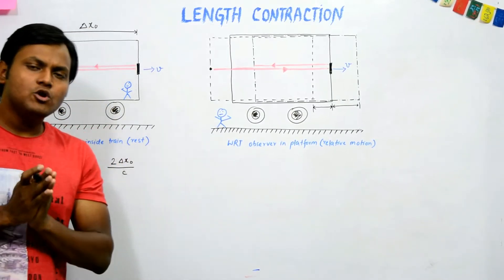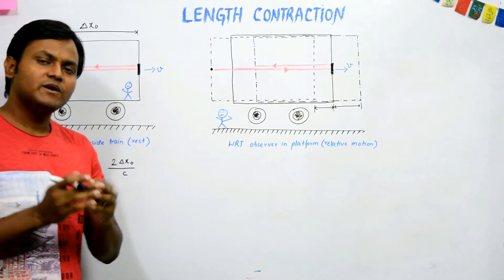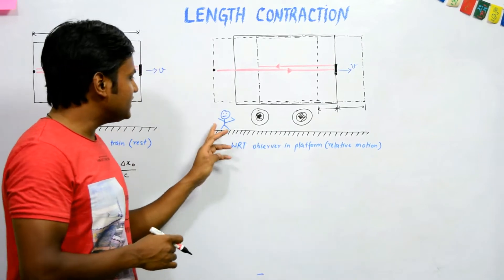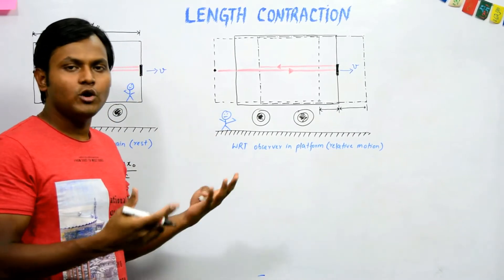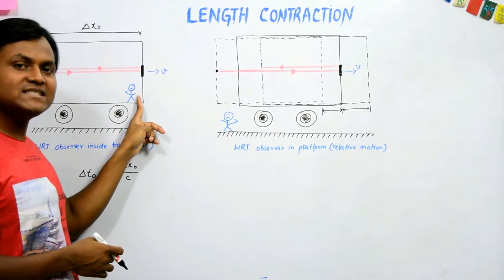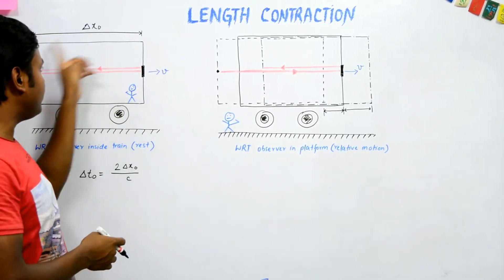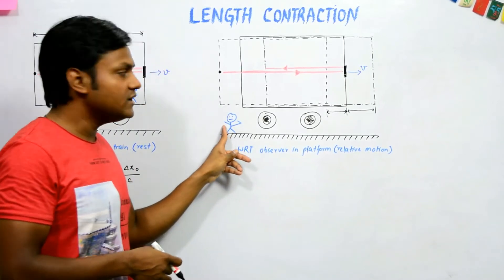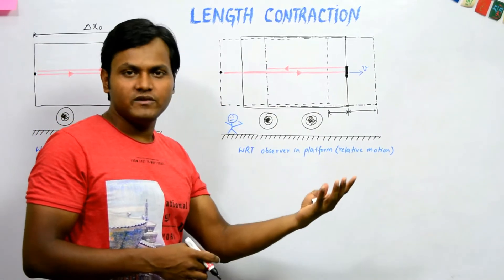Now let's look at the same physical process from the perspective of another observer — an observer on the platform. Unlike the previous case where the person was inside the train in a rest frame, for this person the train is in a moving frame of reference.